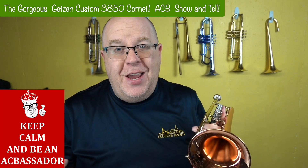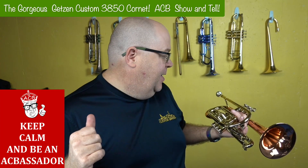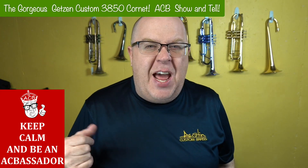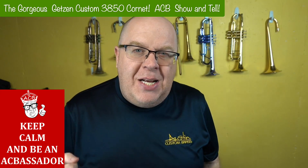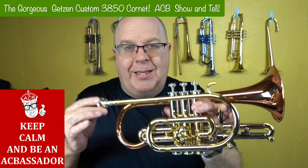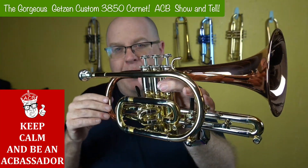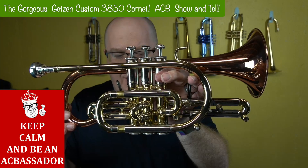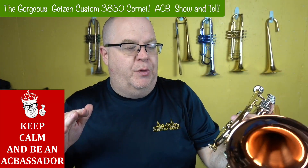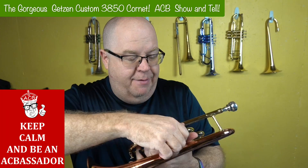Getzen has been really upping their game — well, actually they've always made great horns. I have a few Getzens in my collection, and I have an Edwards as well. They are amazing instruments, and this one is probably one of the best deals because you're basically getting a new horn. This is on consignment through our shop, but it is, in essence, a new horn. It has almost no signs of usage — it even smells new. The case looks pristine, and I've seen the valves.